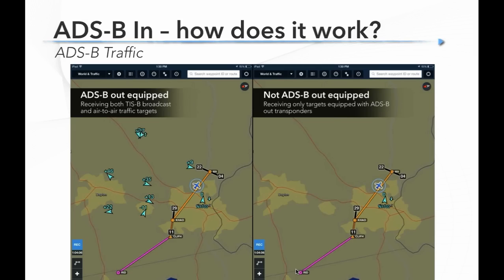The key takeaway is that unless you're squawking ADS-B Out and creating your own customized hockey puck of information, you're not getting a complete picture of surrounding traffic — you need to stay paranoid. Here's an example of the same app in the same airplane with and without ADS-B Out: on the right, no ADS-B Out and not much to look at; on the left, with ADS-B Out, we have lots and lots of targets — really a full picture.